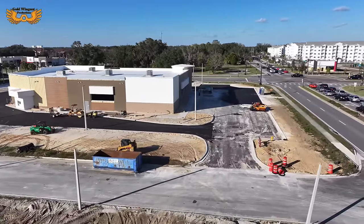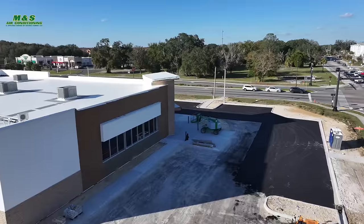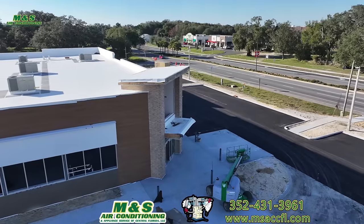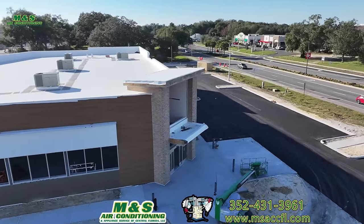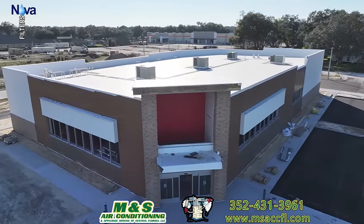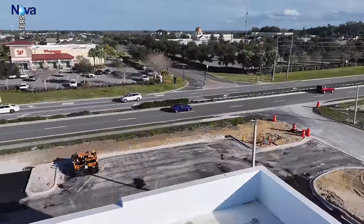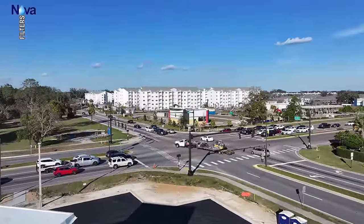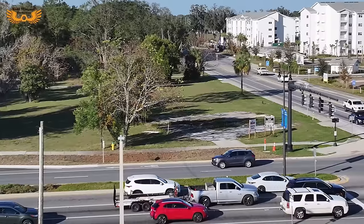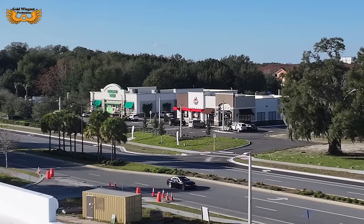CVS is also coming along. They've got the parking lot paved now, though they haven't started stocking the inside yet. Being a smaller building, it will probably open a lot sooner than Home Depot. Looking at the other corner, this is the location for one of two Wawa's scheduled to be built in Wildwood. And just next door and across the street, Arby's is now open.